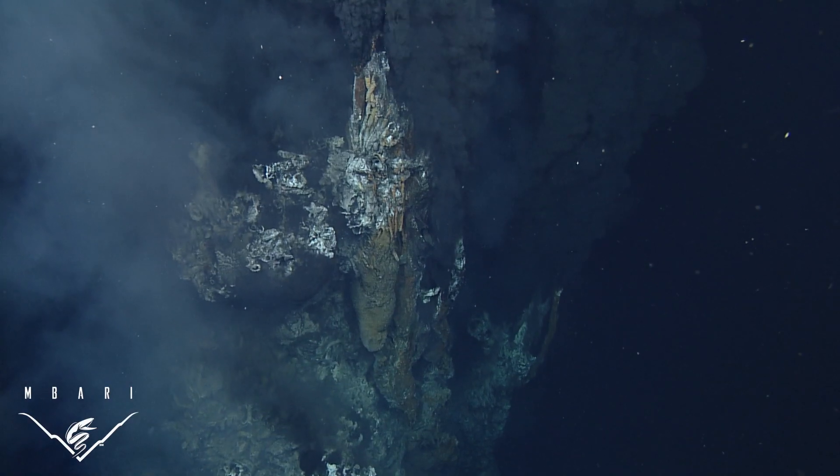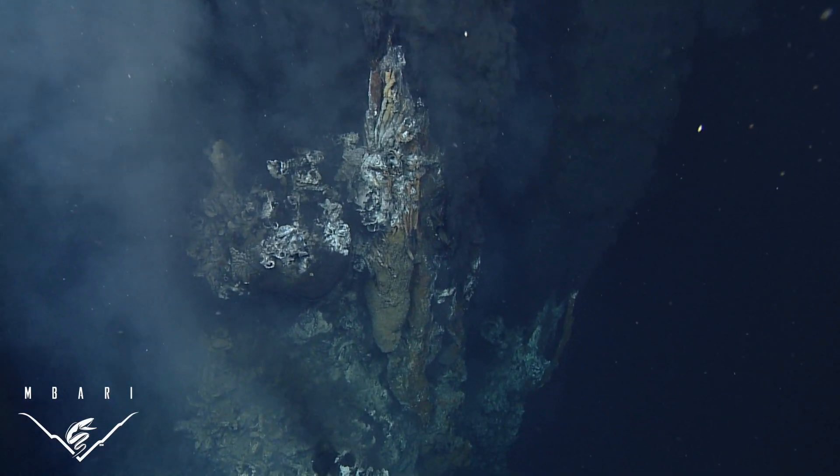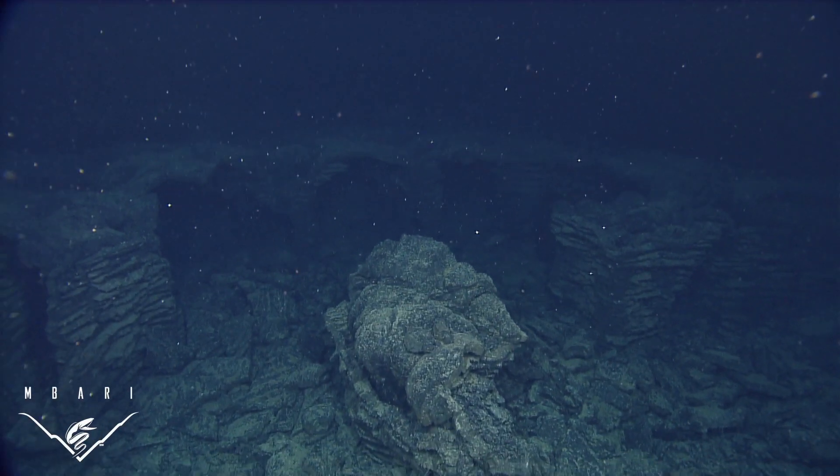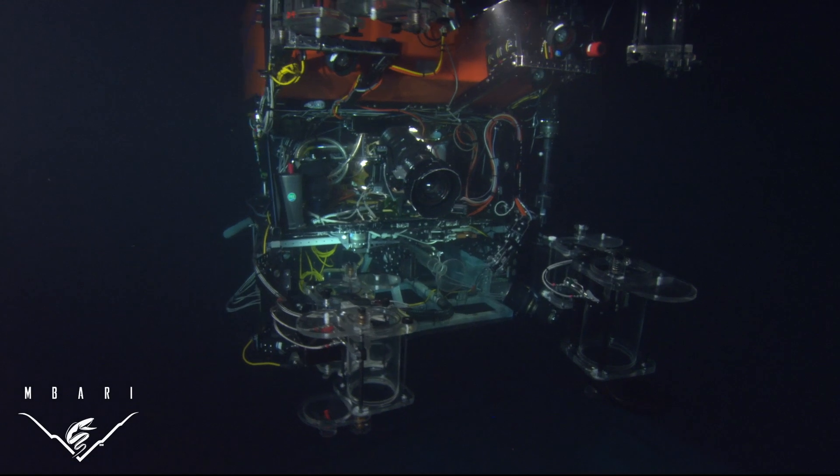We use these maps to find hydrothermal chimneys, remnants of landslides, and even old volcanic eruptions like this drained lava lake. We use ROVs to explore the details of these maps.